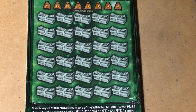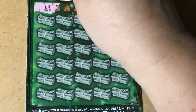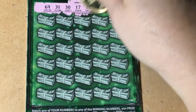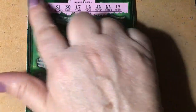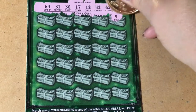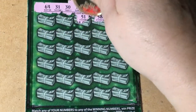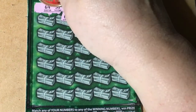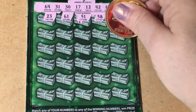This is ticket number eight. I hope it has a winner. Nothing on the first row. Let's try the next one.